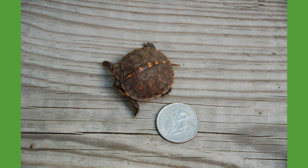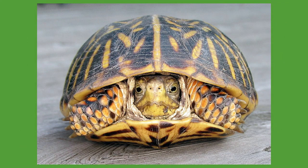Eastern box turtles are diurnal, so it's normal to see them out on the trails during the day. When it gets too hot, they tend to cool off by hiding under leaf litter, logs, or mud.